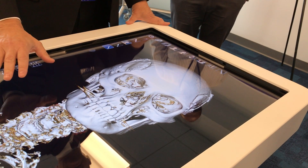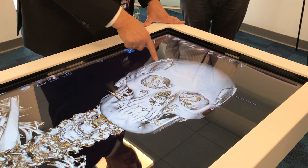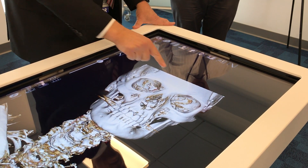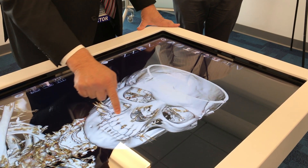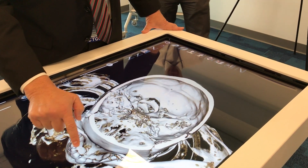This is a skeleton of a real patient — I took all the tissue off. If I press there I get rid of it, and I can turn the skeleton and I can see the blood vessels.